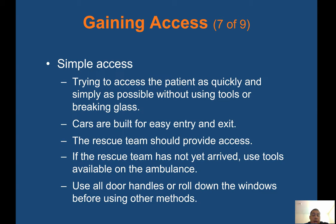Simple access involves trying to access the patient as quickly and simply as possible without using tools or breaking glass. Cars are built for easy entry and exit. If the rescue team has not yet arrived, use tools available in the ambulance. Use all door handles or roll down the windows before using other methods. There's a saying: try before you pry. Try and open the door — see if it's unlocked first before using any tools to try and pry it open. The door might just be unlocked.